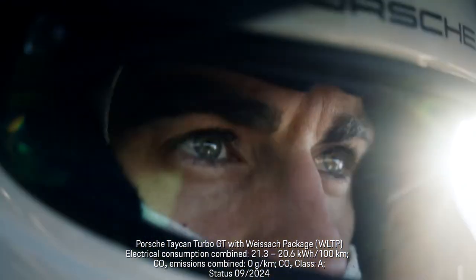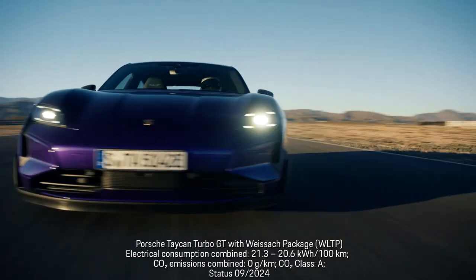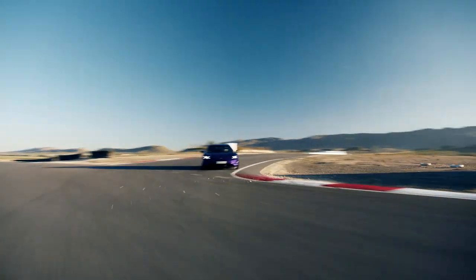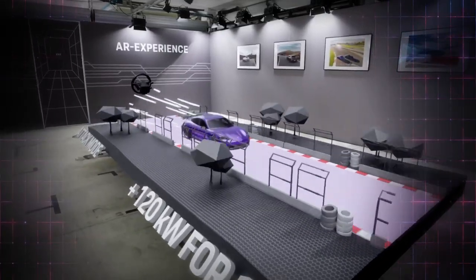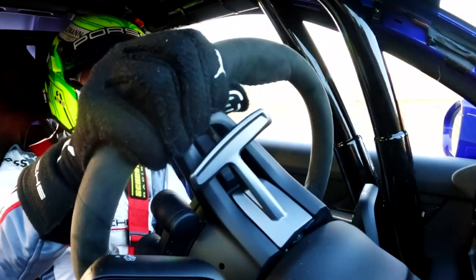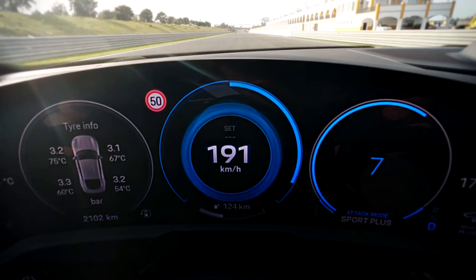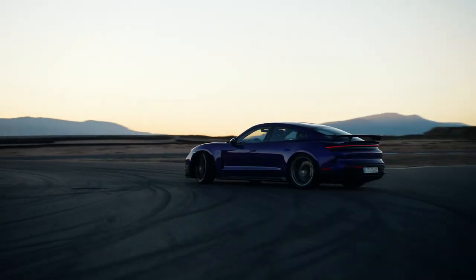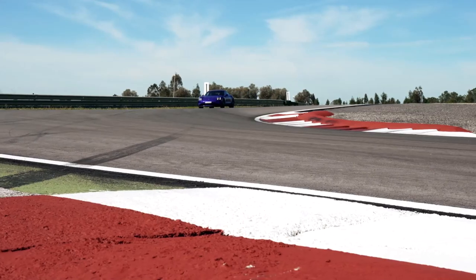All of this means breathtaking driving performance. The eSports car can go from 0 to 100 kilometers an hour in just 2.2 seconds. It has a top speed of 305 kilometers per hour. Attack mode celebrates the motorsport DNA as seen in Formula E. At the touch of a button, an additional 120 kilowatts of power is made available for 10 seconds. This allows for a total power of up to 815 kilowatts — more than 1,100 horsepower.